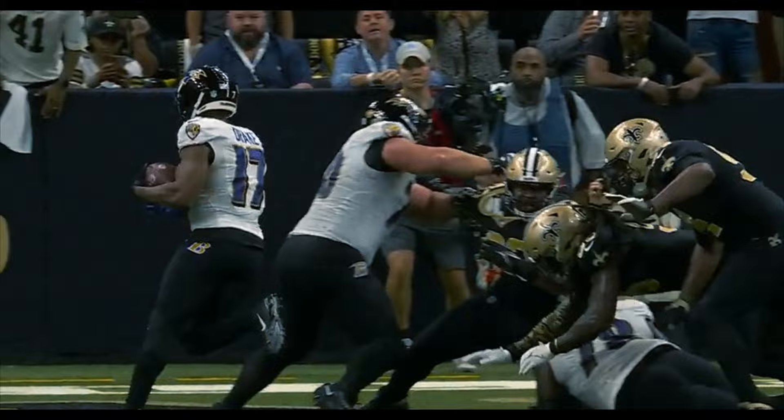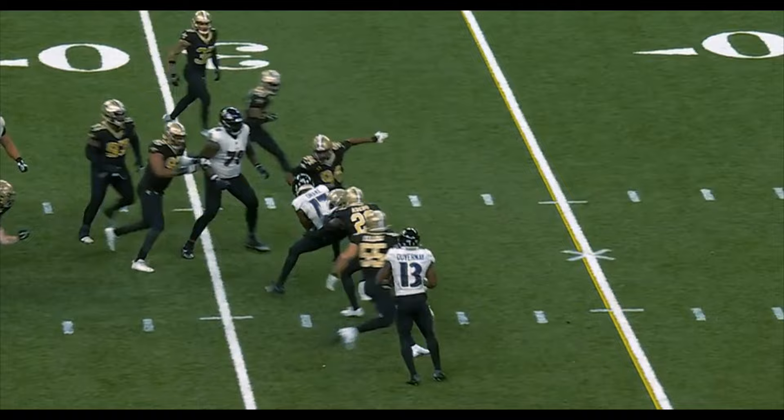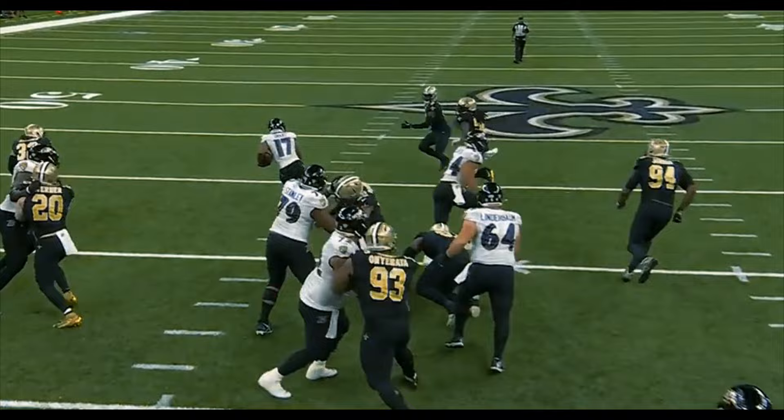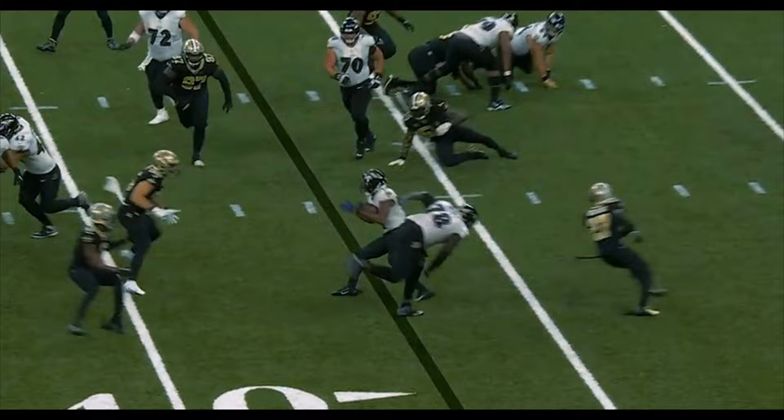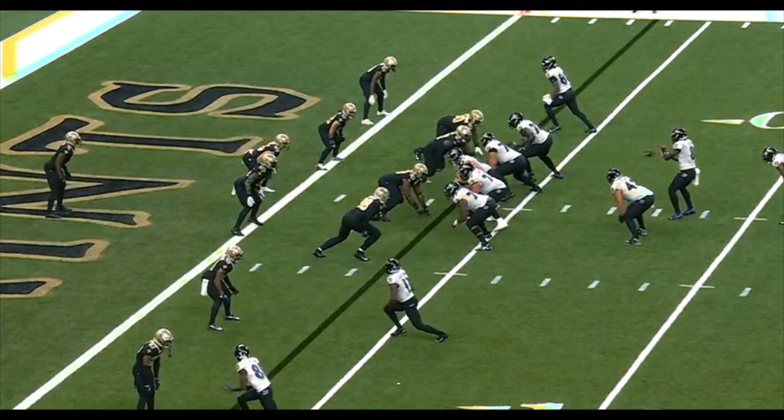I mean he just plays it right off his offensive instincts. We start this second half with a handoff to Drake. No doubt. Drake breaks through. Jackson hands to Drake and Kenyon Drake picking his way through this Saints defense.